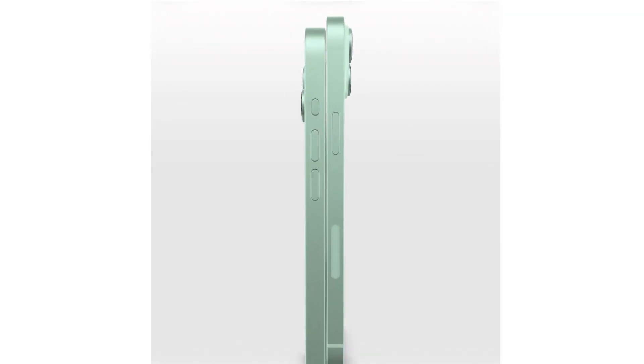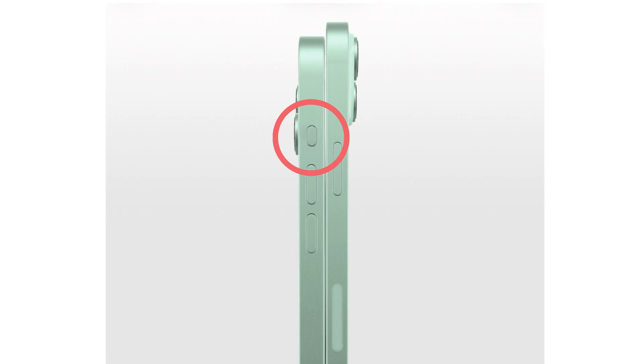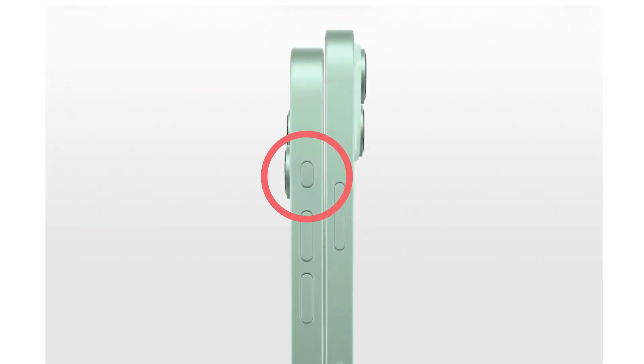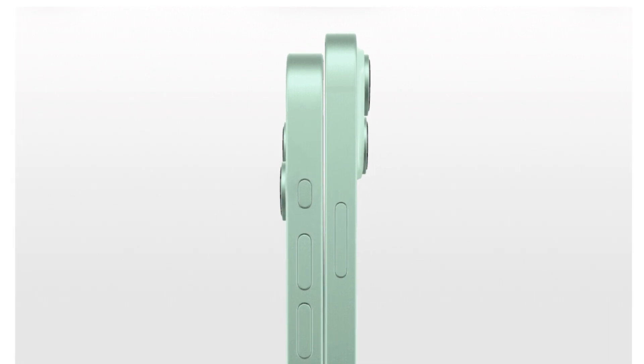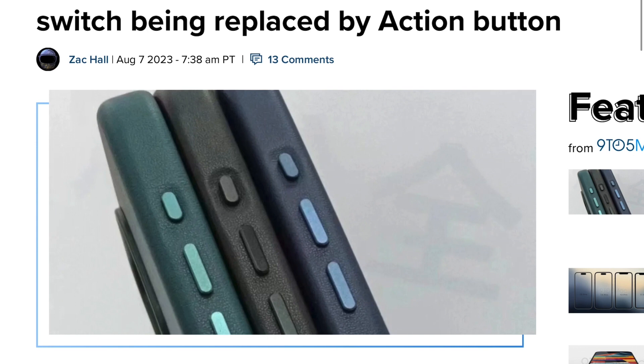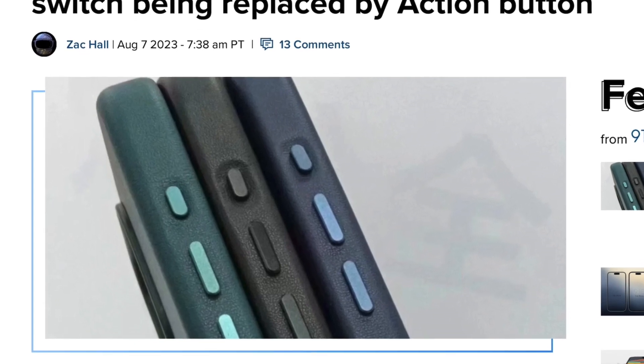The Action button will replace the mute switch and enables us to do quick actions without unlocking our device, such as turning on a focus mode, starting a voice recording, opening Siri shortcuts, and many more.